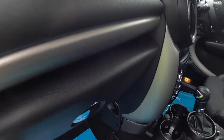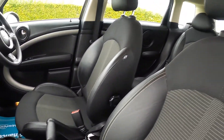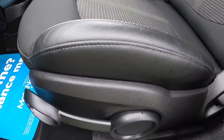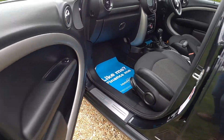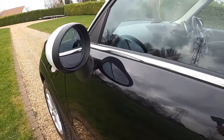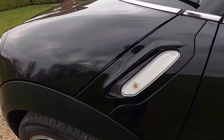This is a car we know really well — we sold it to the previous local lady owner and have been responsible for its servicing and maintenance all the way through. The Chili Pack also means you get the height adjustable passenger seat. It's also got comfort access, so keyless entry and start, and it's got the clear indicator lenses.